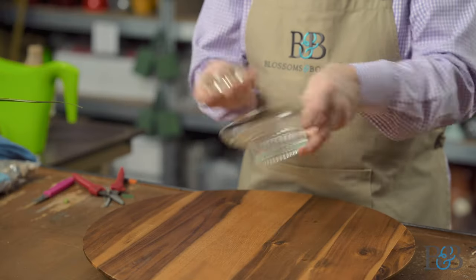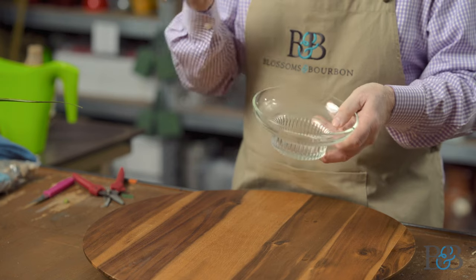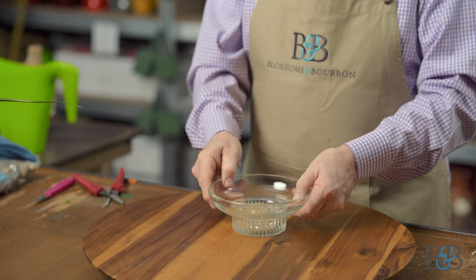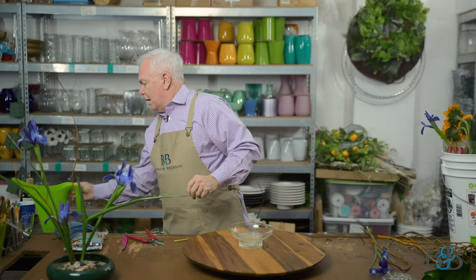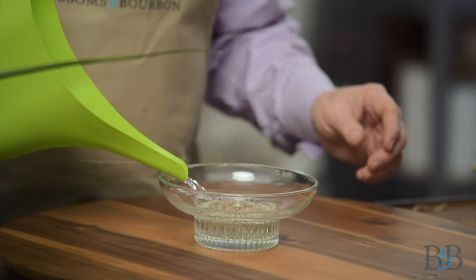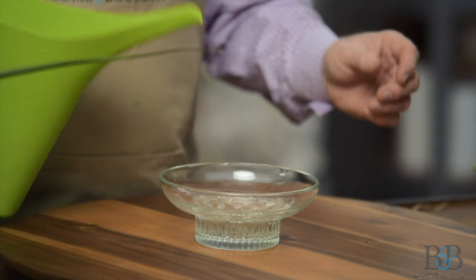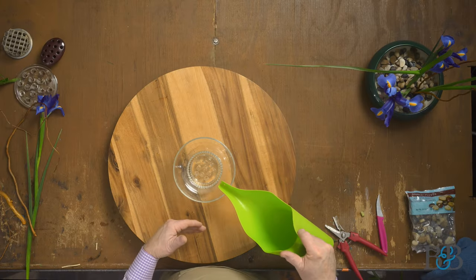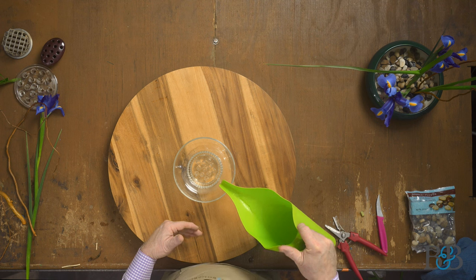This is going to be number two. This container and frog were brought to me by a dear friend named Kelly — thank you so much — who literally found this in his parents' basement. He thought I might appreciate it and be able to use it. The really cool thing about using this glass frog inside this glass container is that when you add water to it, the glass frog literally just disappears. You can still see the hole from this angle, but from the side you can't tell there's anything in the bottom of the bowl except water.